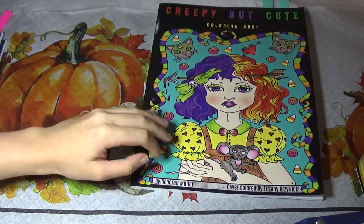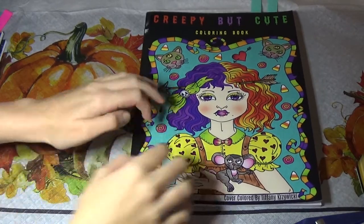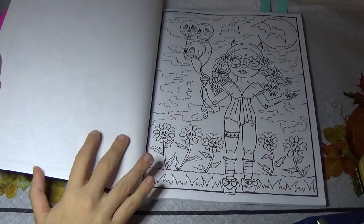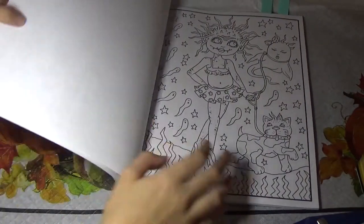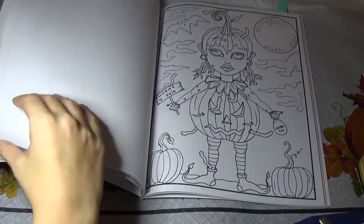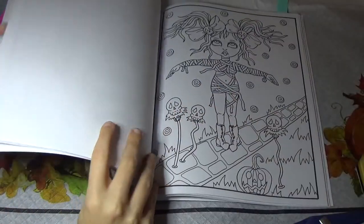I had Deborah Muller's Creepy But Cute — you're going to see a lot of Deborah Muller books this month, she always does her Halloween ones. This is a nice one. It's got a lot of small, cute images; it kind of reminds me of her Halloween Darlings book. I won't show you what I colored yet — you'll have to wait for my colored pages video — but there were a few more pages from this one. It's super cute and I like it a lot.